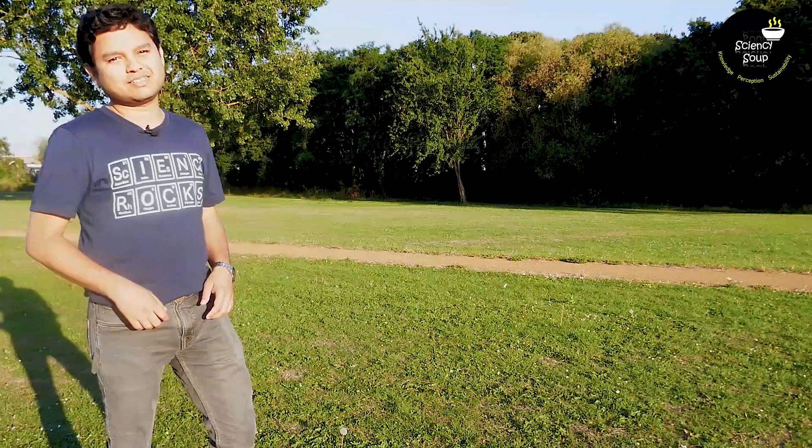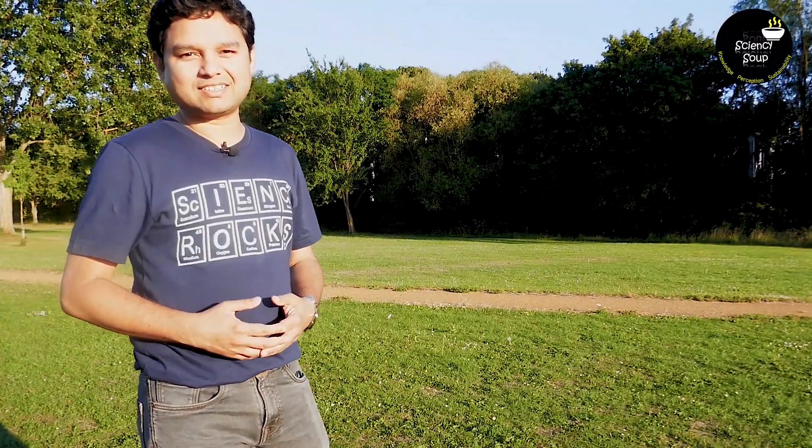You are watching Sciencey Soup on YouTube. I am Arohi. And I am Ankit. Me and Arohi, both are trained scientists. And we make science-based videos on this channel.